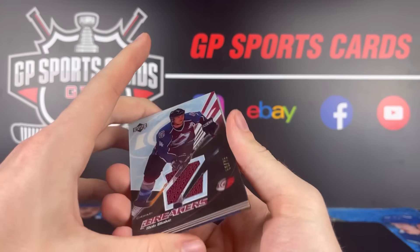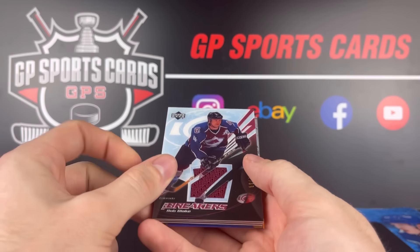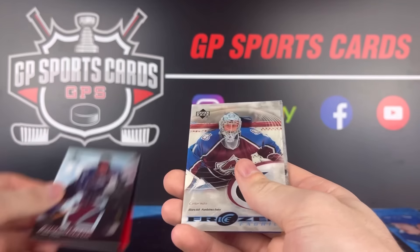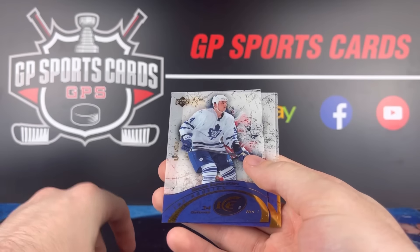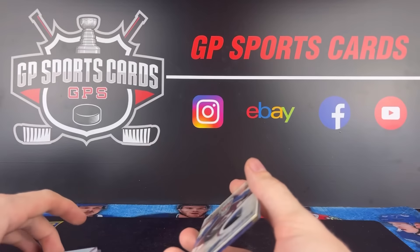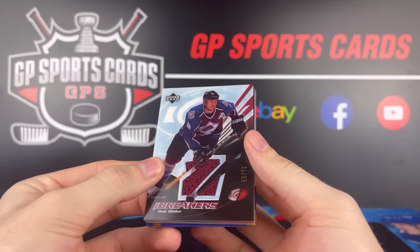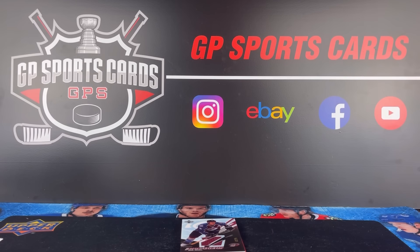There we have it — we did beat the odds. We got six hits instead of four. We had the Rob Blake and Brendan Shanahan, definitely the two hits of the box, the two nice ones. Everything after that wasn't too great. The Frozen Fabrics jersey from Colorado, and our three rookies were gross — nothing to write home about on those three. But that is the risk we take with the older boxes. It was fun to explore that box; I've never seen it opened up before on YouTube, so I was happy to share that experience with you guys. I hope you guys enjoyed the video — we will be back later this week with another upload.